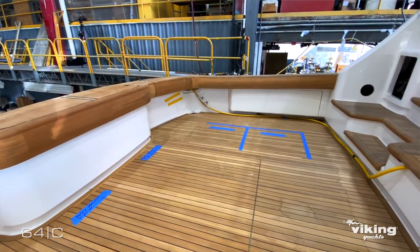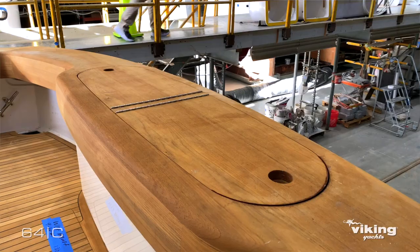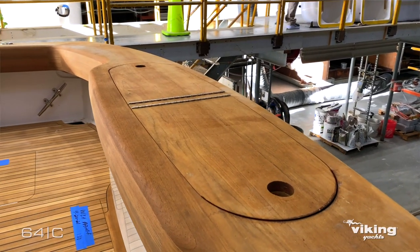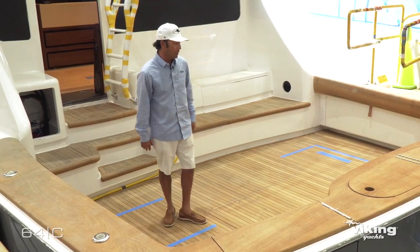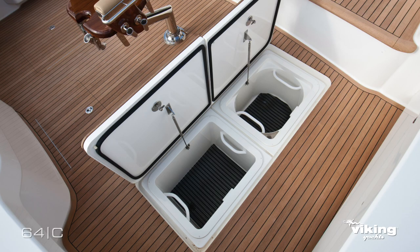Starting at the transom, we have a beautiful nearly 90-gallon transom livewell or fish box, and our deck boxes can either be fish boxes or, for the hardcore live bait guys, we can do additional in-deck livewells. The design and layout is really set for traveling and tournament fishing.